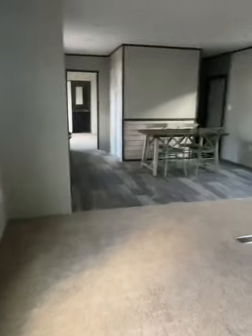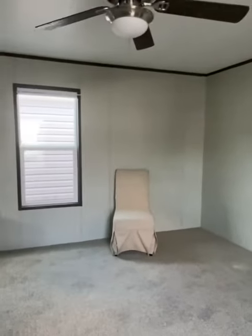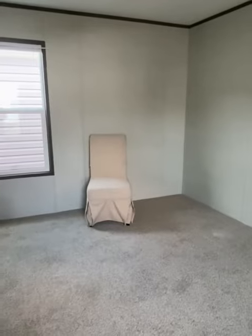This is a very affordable home, and y'all what I love about these homes — nice quality. This is a Jessup home, very well-known manufacturer. But guess what? You can make this home your own.